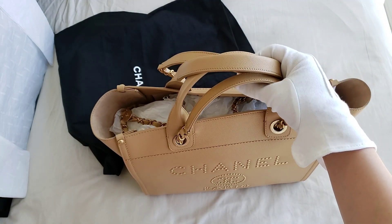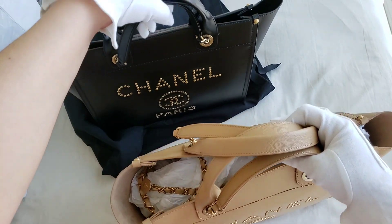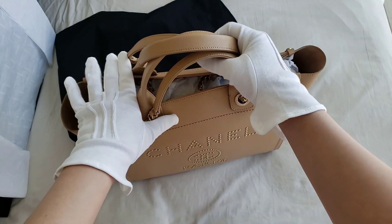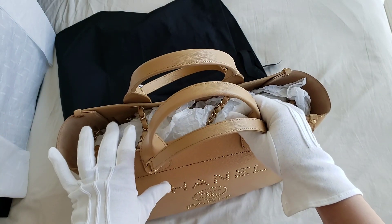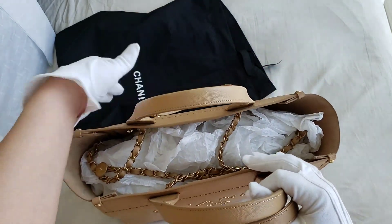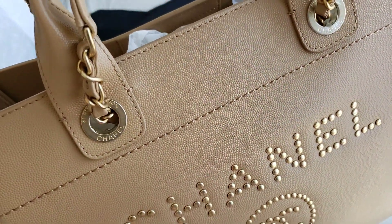I have another Deauville tote — in fact, I have three Deauville totes. My first one is the one in black, which I purchased about a year ago. I also have another one in fabric. This particular one is in leather, in brown, and this is the regular size Deauville tote with gold hardware.